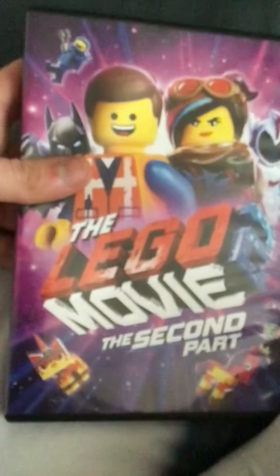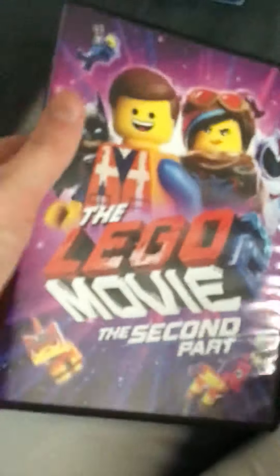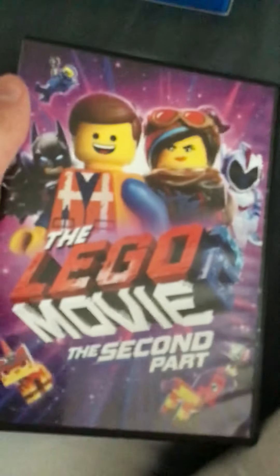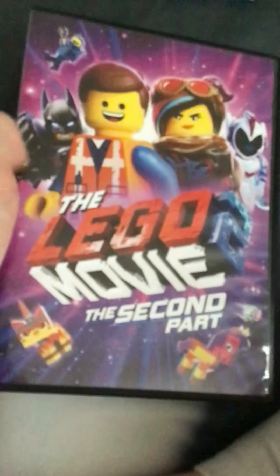I can't believe I finally got this — I got the 2019 DVD release of The Lego Movie 2: The Second Part. That's right, I finally have all the Lego movies. I had the first Lego Movie, The Lego Batman Movie, The Lego Ninjago Movie, and now I finally got this one.